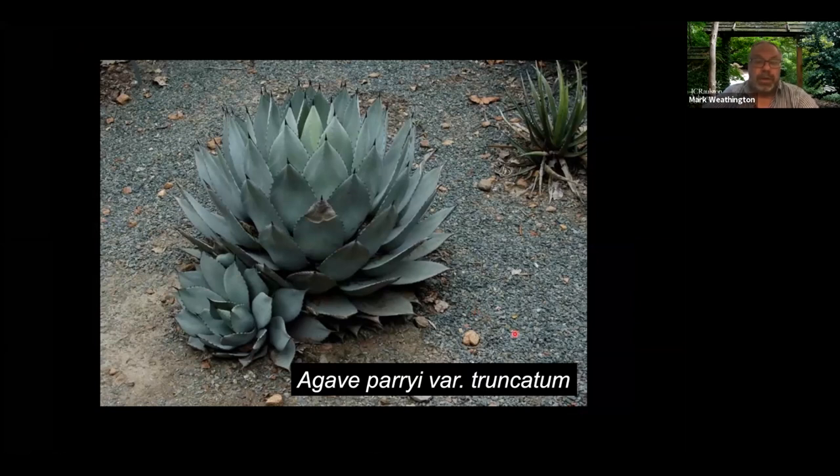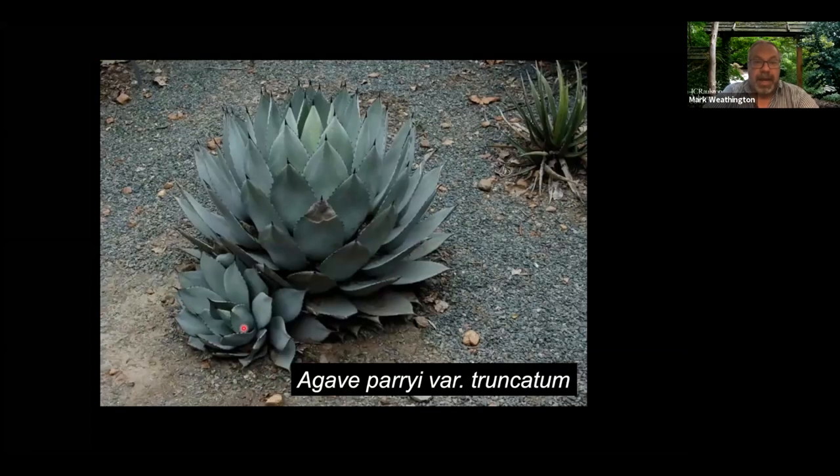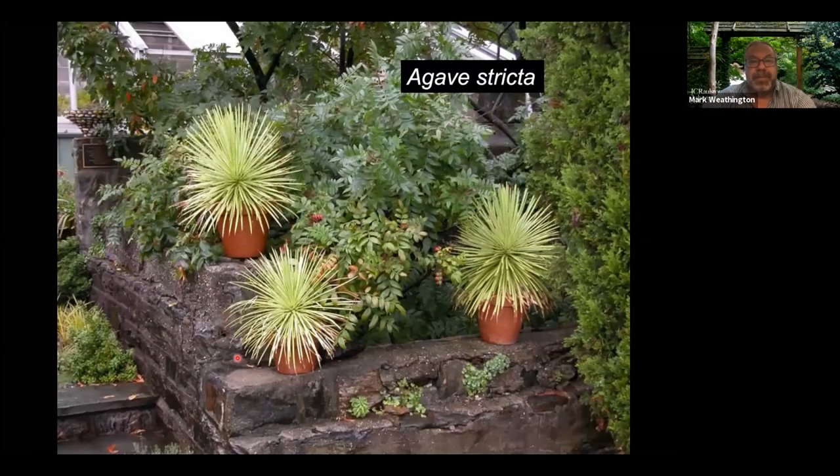Not everybody has room for an agave that big. Agave parryi is a great one with the same silvery foliage and black tips. Some offset quite a lot — you can take these pups and divide them. Agave salmiana has beautiful curved leaves and its pups come up two, three, four feet away, so take that into consideration. They're also great in containers since you don't have to water them every day. Three agaves in pots can be really dramatic.